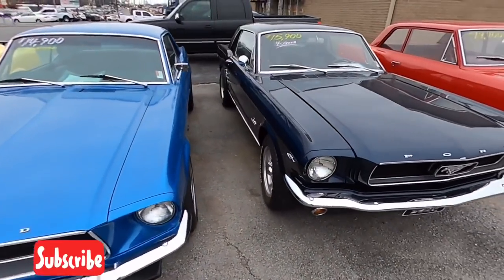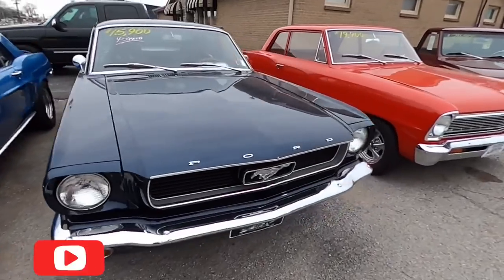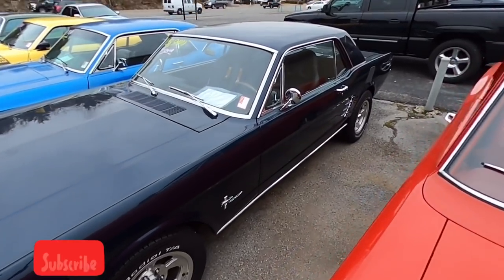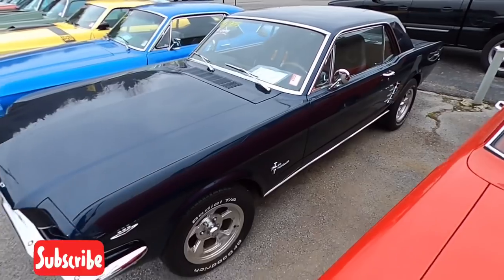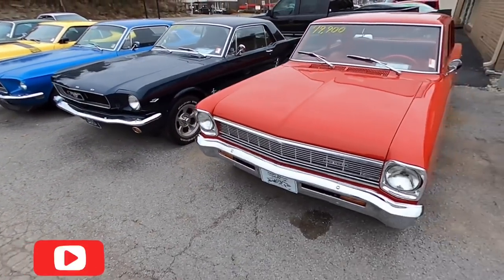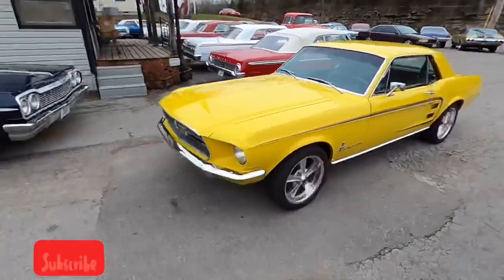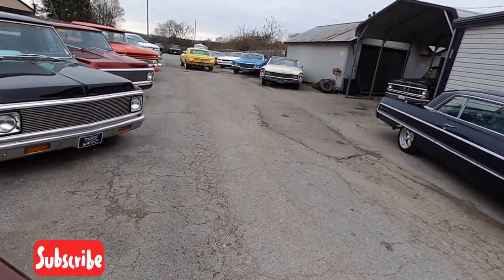Another little Mustang sitting here for $15,900 — this is a four-speed car, it's a '66 model I believe. A little red-on-red Nova here for $19,900, also a '66 model. Got another Mustang that just rolled in, brand new to the inventory — should be on the website here soon.